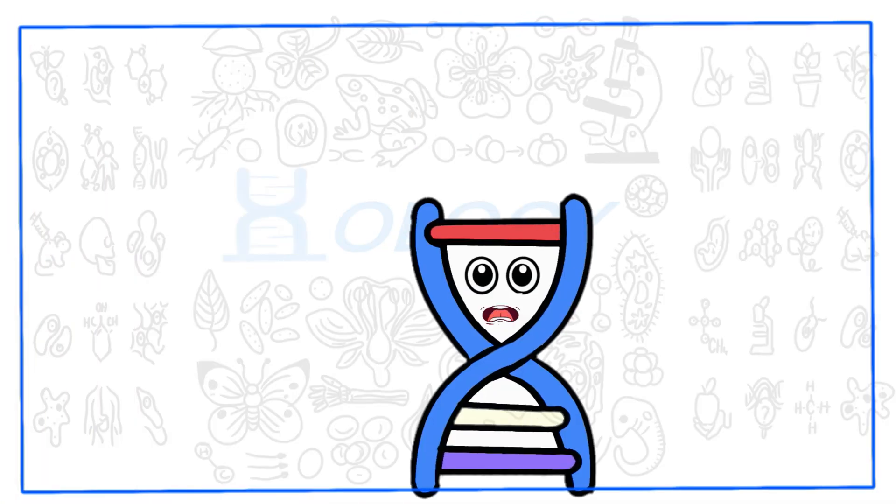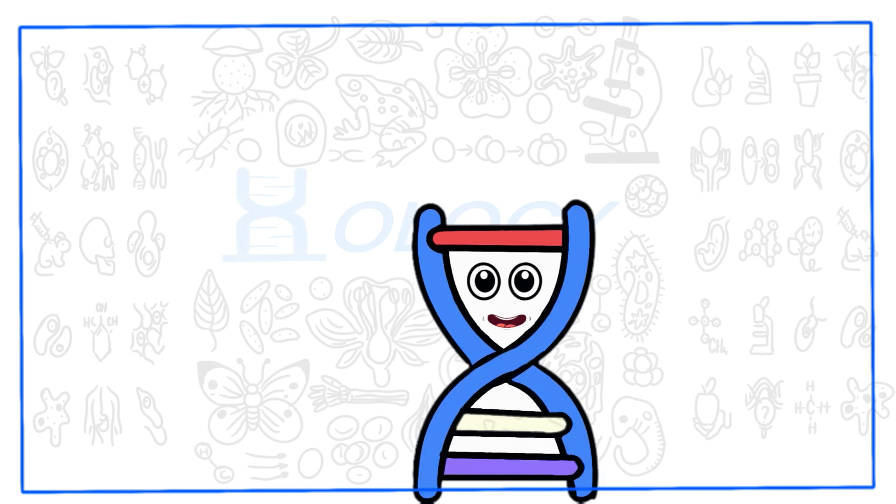Hi all. Welcome back to H-ology. I am Nucleic. Today's topic is Golgi complex.